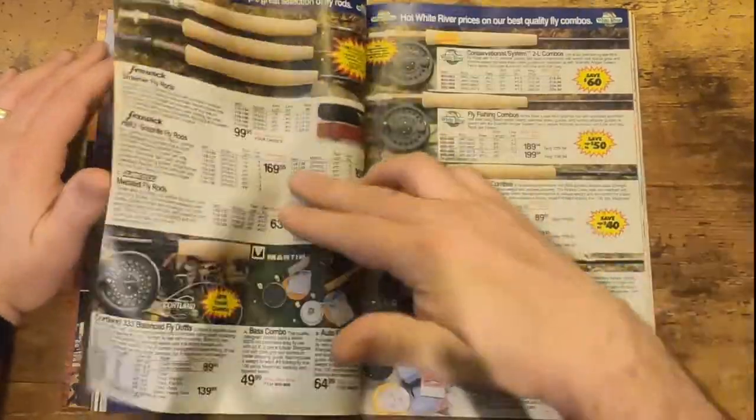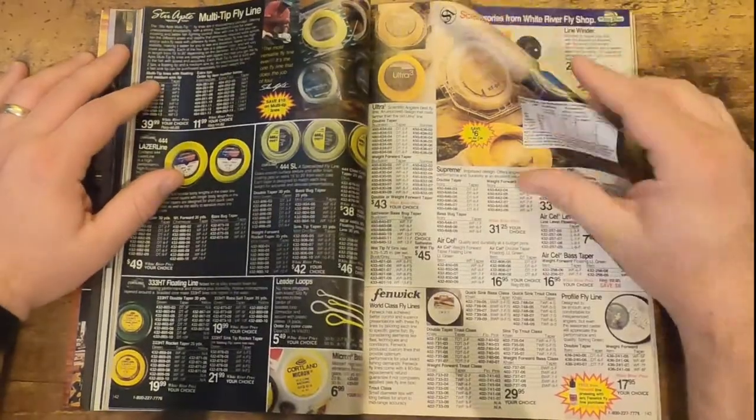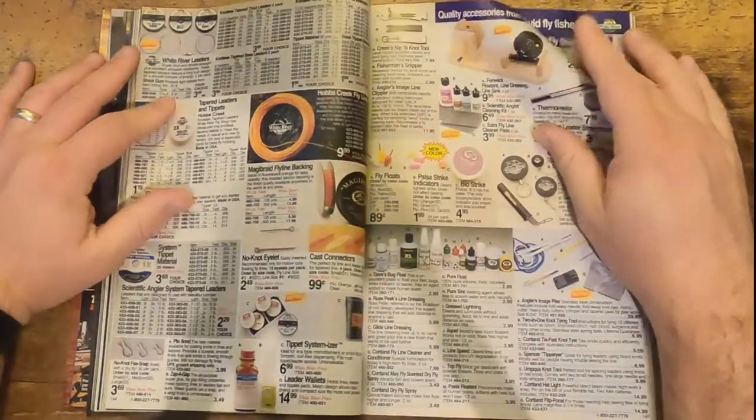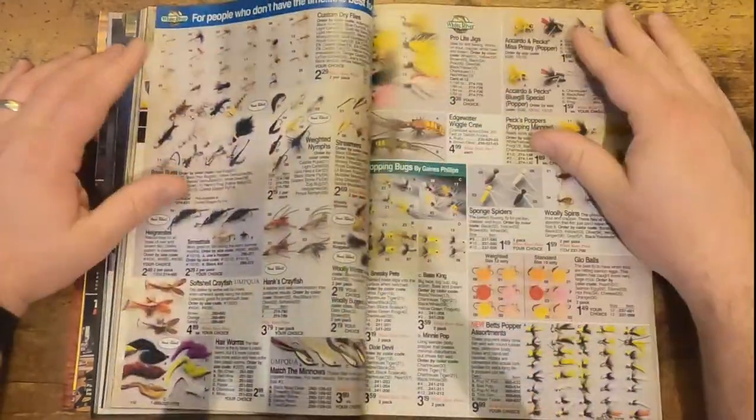Then we have fly fishing gear. I know you guys want to see the good stuff, and the good stuff in my opinion are the lures — so we'll just fast forward through this.